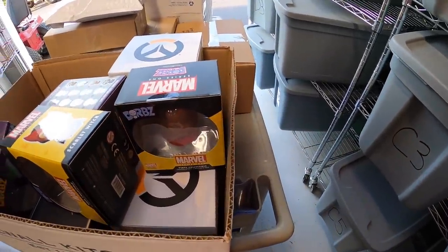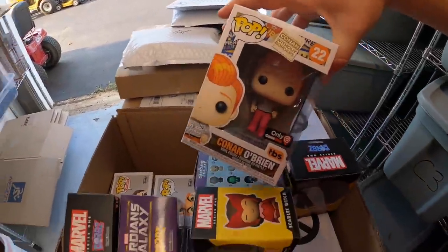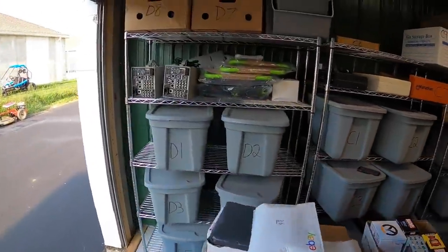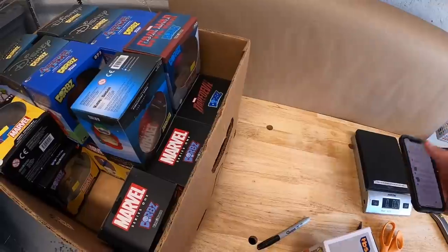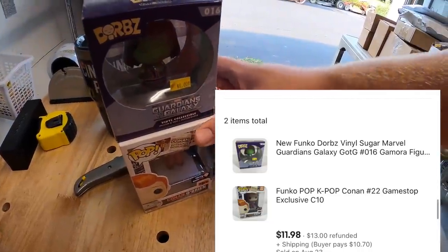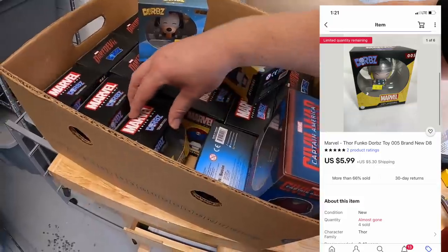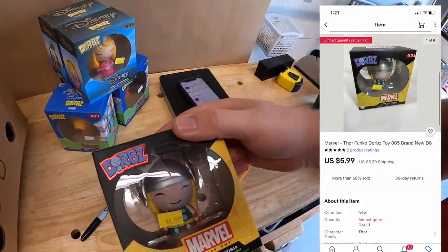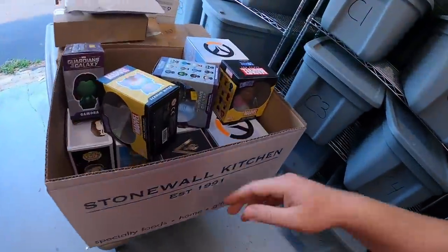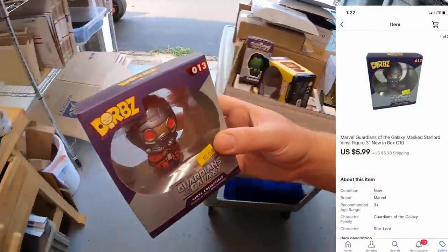I sold a few Pops and Dorbz. Up in C10 is the K-Pop Conan number 22. The same buyer also got Gamora out of D8 — those two sold for $11.98 plus shipping. The same buyer also got Thor, which sold for $5.99 plus shipping.